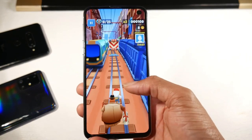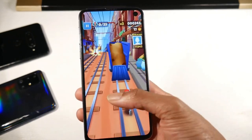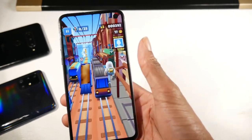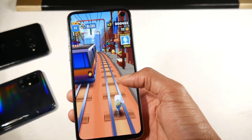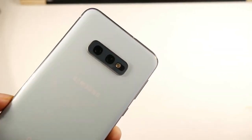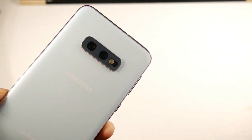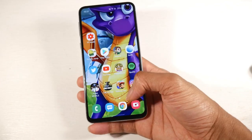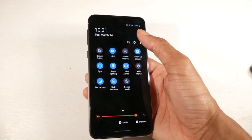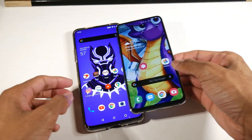The S10e has Android 11 with One UI 3.0. You should get the Snapdragon 855 model in the US with the Adreno 640 — it's a great gaming phone that can play pretty much any game on high settings. You do get microSD support, 128 gigs of internal storage, and 6 gigs of RAM, plus the headphone jack and amazing sounding stereo speakers with great bass, mids, and highs.